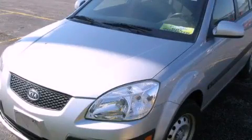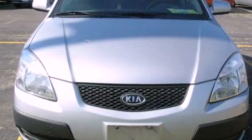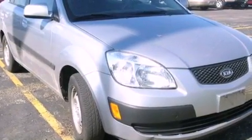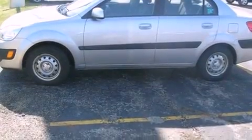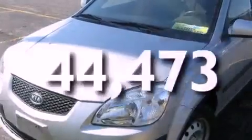This is a 2007 Kia Rio. It features a four-cylinder engine and a five-speed manual transmission. Features include a rear window defroster, a passenger side vanity mirror, side impact airbags, and this vehicle has fewer than 45,000 miles on the odometer.